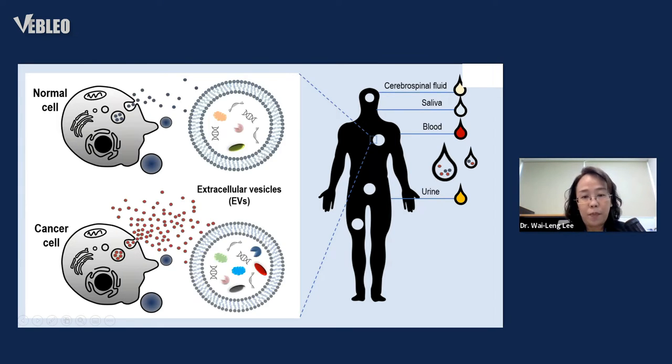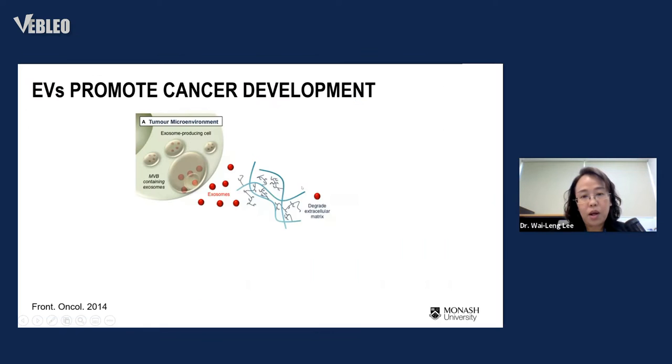As I mentioned, these vesicles contain molecules from the donor cell. That means inside vesicles released by cancer cells, there should be molecules specific and unique to those cancers. If they play a role in cell communication, they might promote cancer development. We now believe these vesicles carry cancer markers. EVs promote cancer development — this is one hypothesis many scientists are trying to prove, with evidence already showing exosomes shape the tumor microenvironment to favor cancer development.